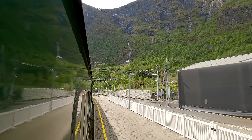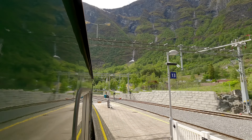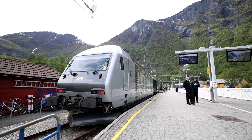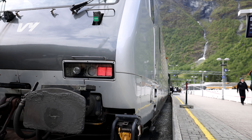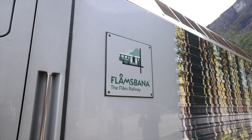The train starts moving and we are at the moment two meters above sea level at Flom station. The train is driven by a Norwegian-built locomotive model called L18. In my opinion, this is the most beautiful locomotive in use in Norway.